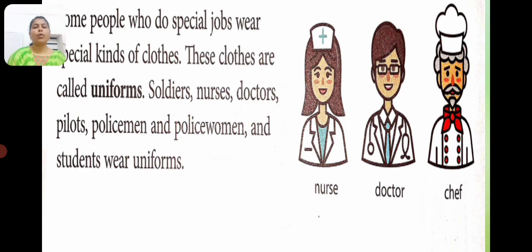Some people who do special jobs wear special kinds of clothes. These clothes are called uniform. For example: soldiers, nurses, doctors, etc.